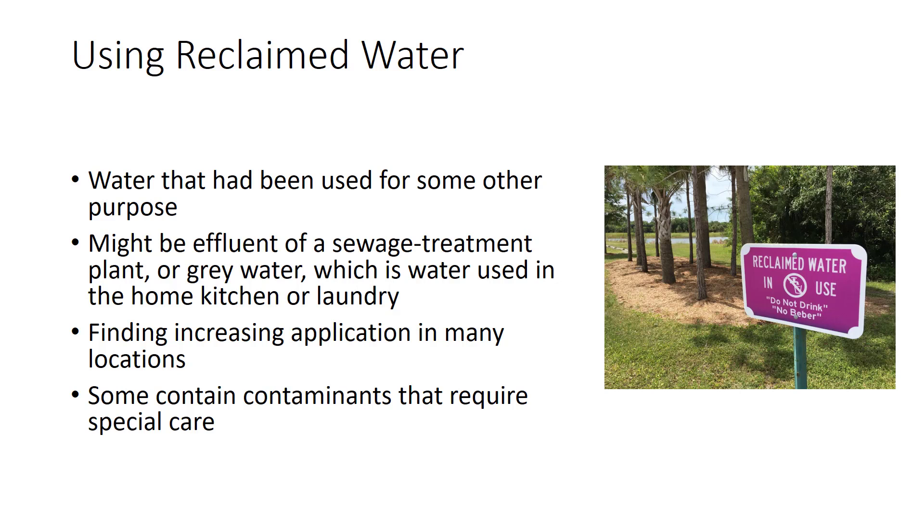In conclusion, many techniques for improving water use efficiency have been outlined in this video, such as capturing more water on the land, improving the soil infiltration rate, and reducing consumptive use.